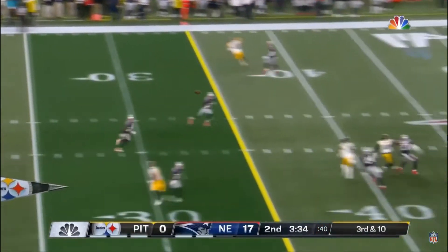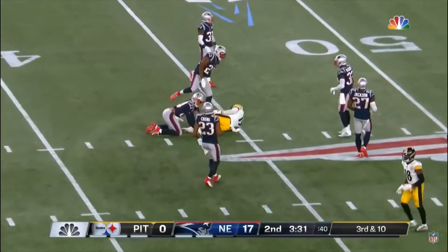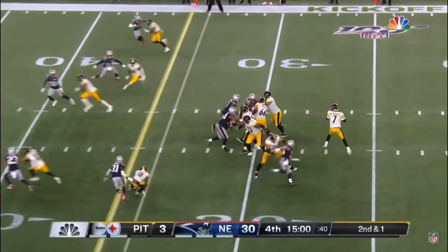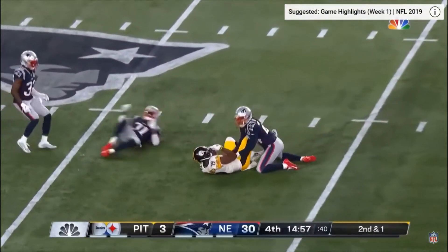Third and ten. Ben, deep down field. In that time, he is able to connect this machine. Roethlisberger throws. That'll be a first down.